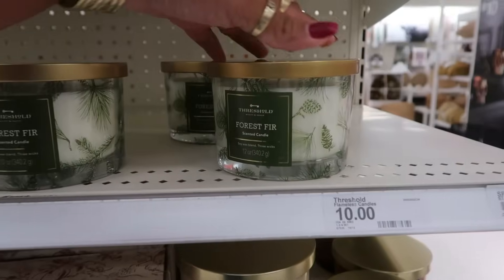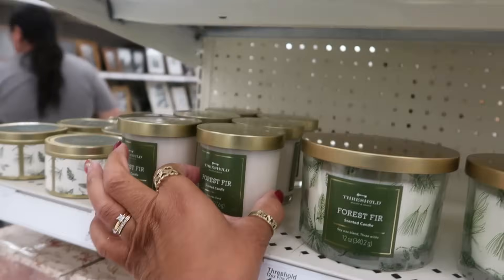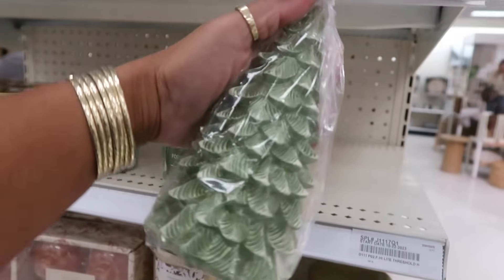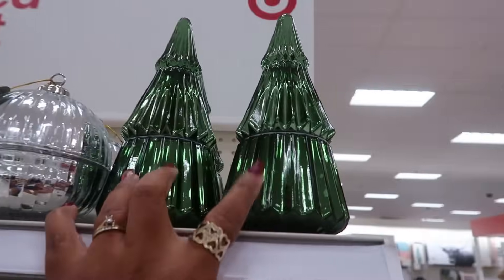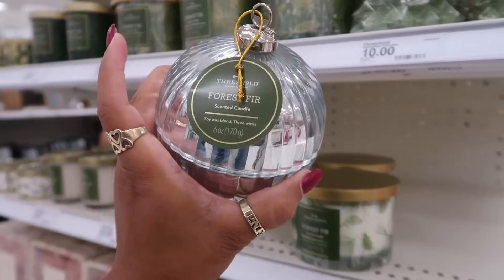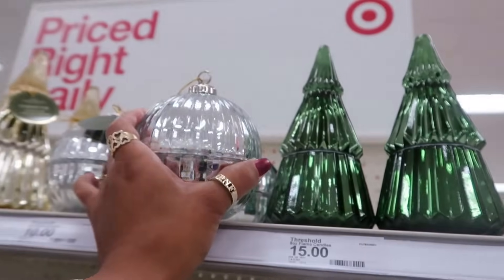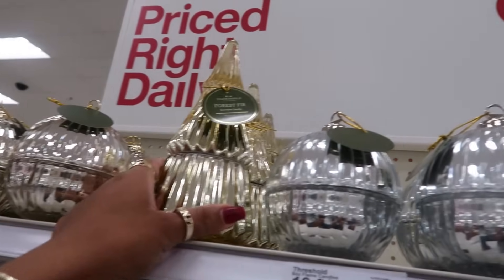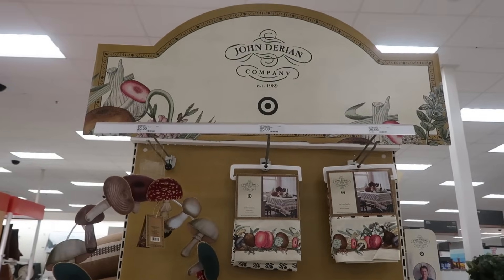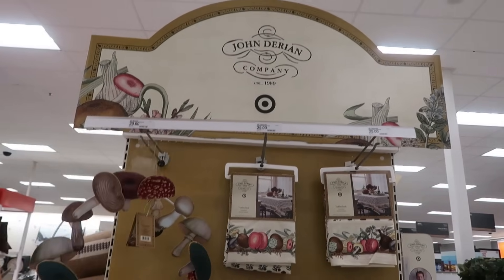You have some more candles by Threshold — forest fur, ten. There's some small ones — they're all forest fur. And then you have this one for ten, fifteen up there. And look at that — like a little ornament, that's ten, that's pretty. You know what? I just remembered while I was walking in here that they were coming out with a new display from John Darien — I think that's how you say his name.